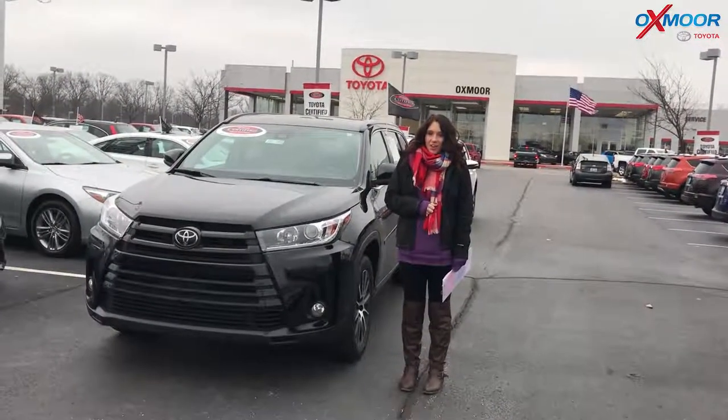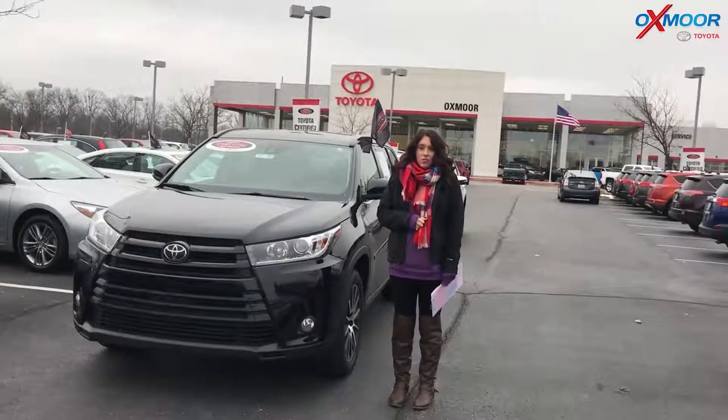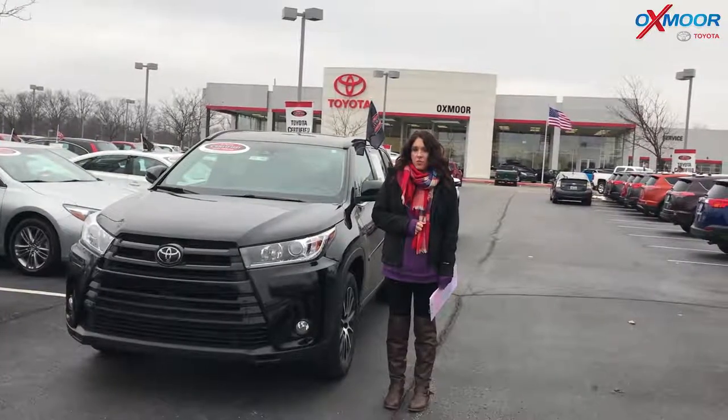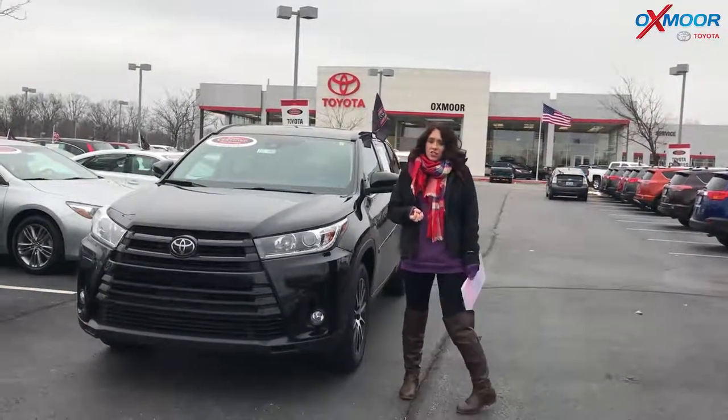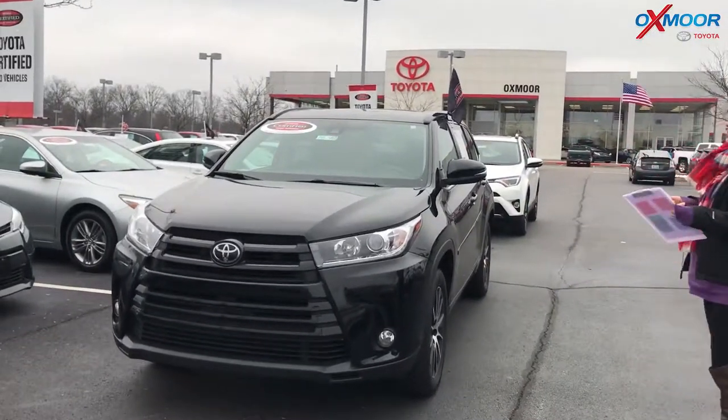Hey everyone, it's Gabrielle with Oxmorata Group. I'm here today at Oxmorata Toyota for our Facebook Used Vehicles of the Week. This week I have two certified pre-owned Toyotas that I'd like to share with you guys. So let's go over some information on this.